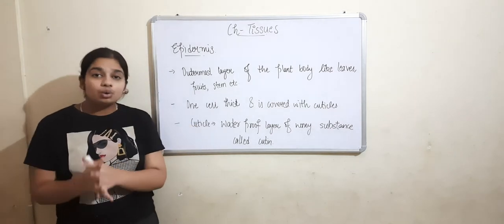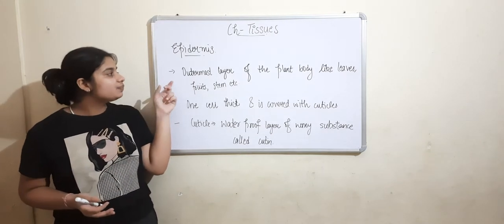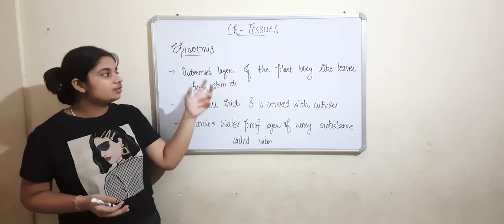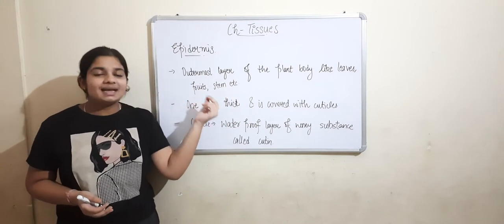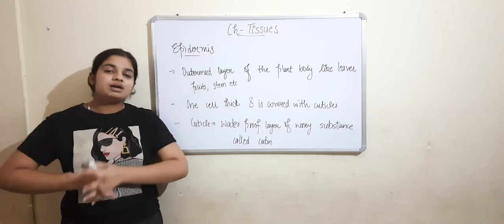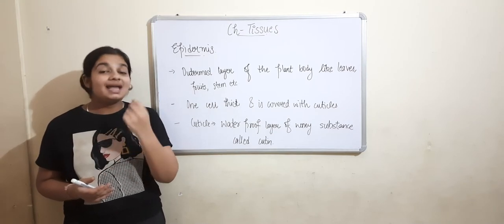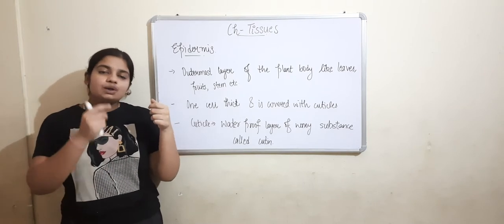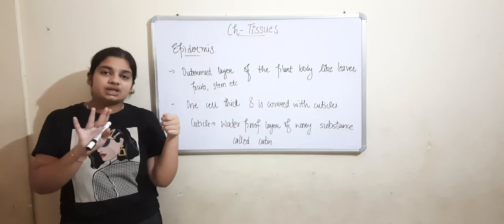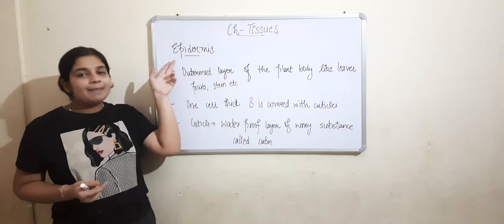Let's start with epidermis. Epidermis is present on the outermost layer of the plant body, like leaves, fruits, stems, etc. Suppose you take a leaf and touch the surface from the back — you will feel it is soft, and that soft layer is epidermis.